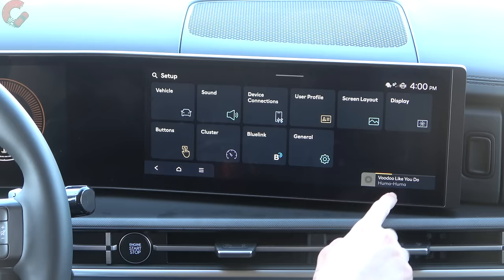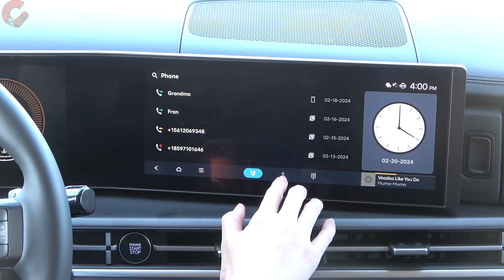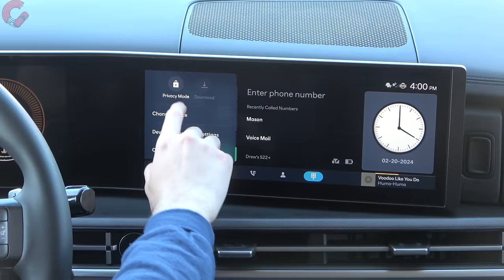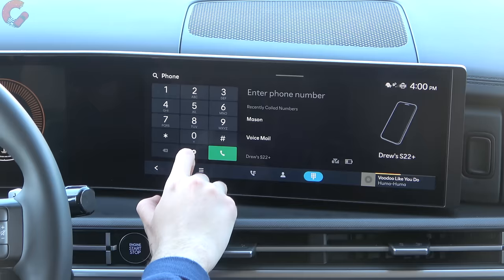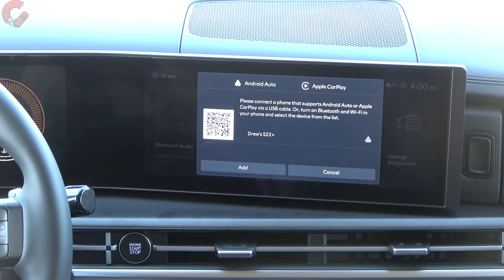The phone menu is pretty much as you'd expect — recent calls, contact information, a regular dial pad. You also have a privacy mode which blacks out different information in the vehicle so no one sees it. There's also where you change your device, change the connection type, and turn on or off the ability to pair to Android Auto. Phone projection is how you activate Android Auto and Apple CarPlay if you didn't activate it automatically when first pairing.